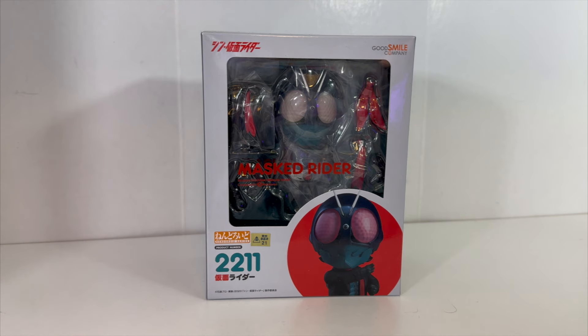So Nendroids — I have never had one before. I know that they are very popular, a very big collectible figure line. I've seen a lot of them. My girlfriend Katie has a huge collection of anime ones and they've never dived into Toku, thankfully for my wallet.